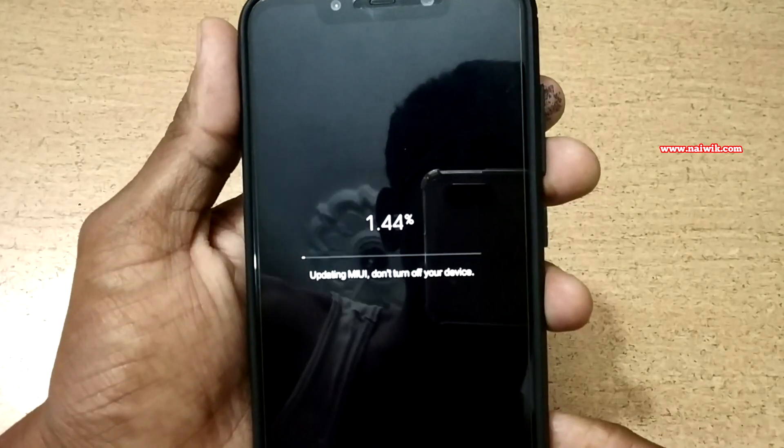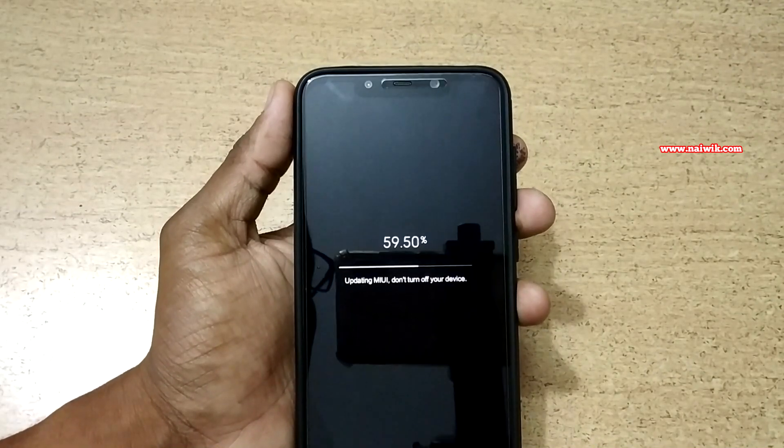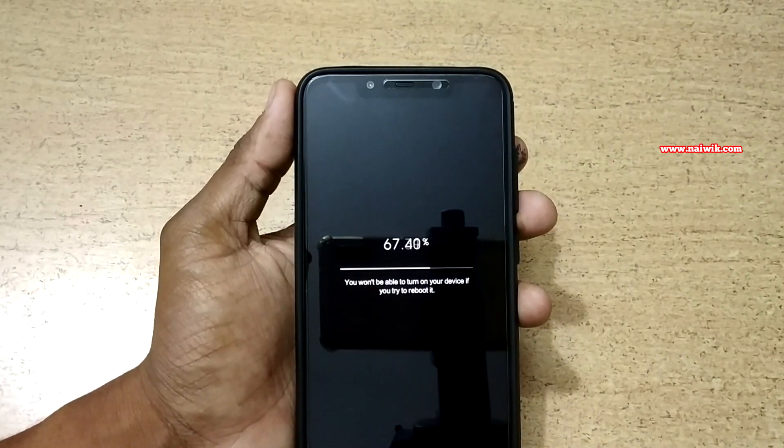You need to select Erase and Update again. The phone is restarting and currently updating MIUI. While this update process is going on, you should not reboot your phone — it may take some time. I am going to pause this video and get back to you once it is done.